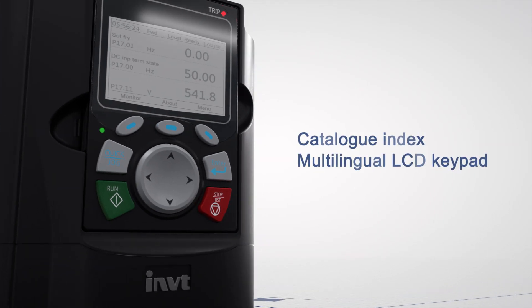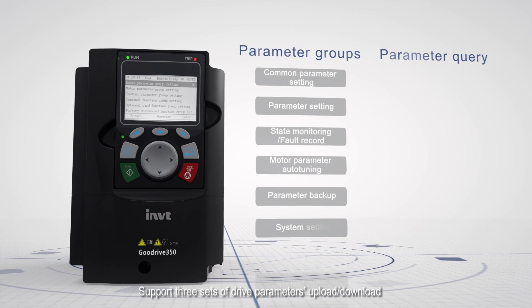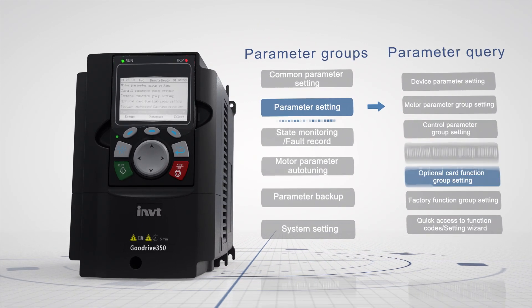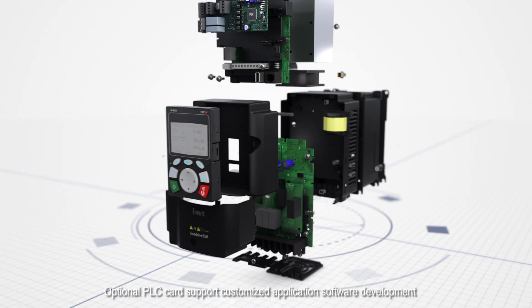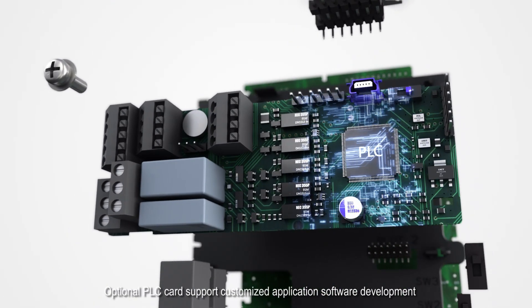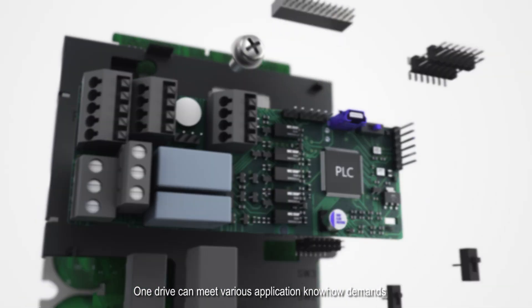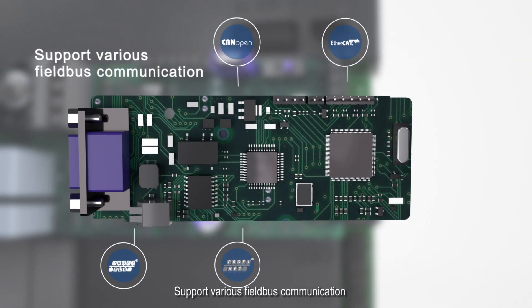Intuitive commissioning without operation manuals, supporting three sets of drive parameters upload and download. Optional PLC cards support customized application software development — OneDrive can meet various application know-how demands and supports various fieldbus communications.